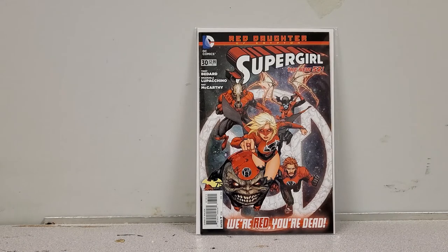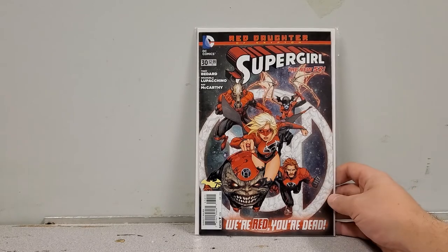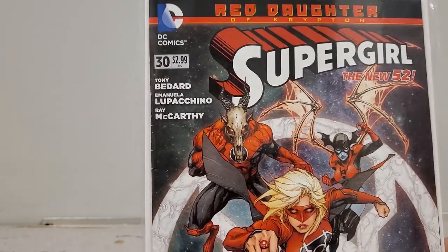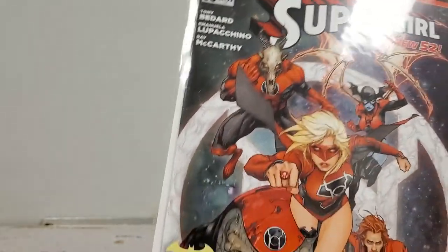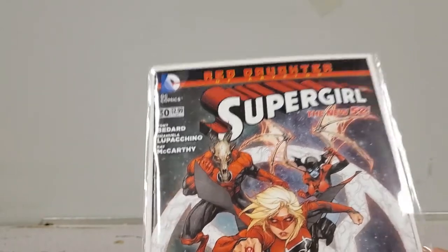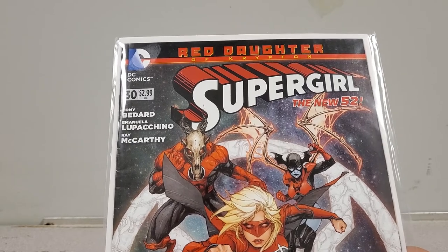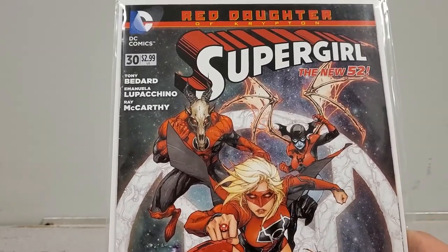Next we have Supergirl number 30 from the New 52. If I'm not mistaken, this is the first full appearance of the Red Daughter of Krypton — when Supergirl gets a Red Lantern ring. It's in beautiful shape with a couple of ticks. You never know when they'll do a Red Lantern storyline, and if they do they'll probably borrow from this. It's currently about an eight to ten dollar book but it could go up. For sale.